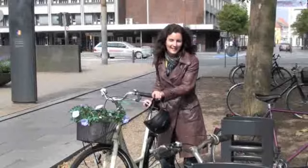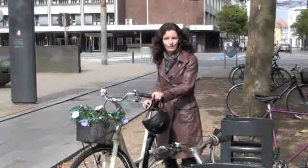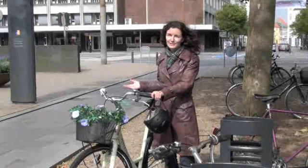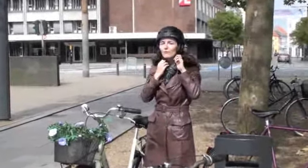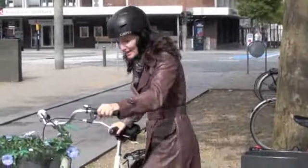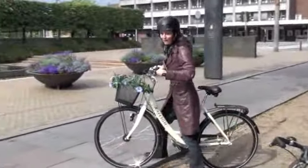Seeing as we're in Denmark's best cycle city, I thought I'd borrow a bike from a friend and get back out on the road. Now I remember when I came to Denmark it had been many years since I'd been on a bike, but luckily enough I had some Danish friends who helped me remember the rules of the road. So why don't you join me once I get my helmet on and we can take off and check out some of the cycling things to do around Odense.